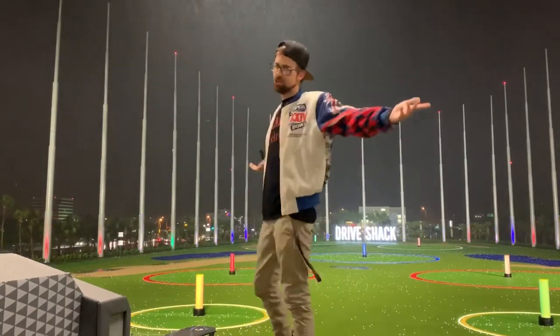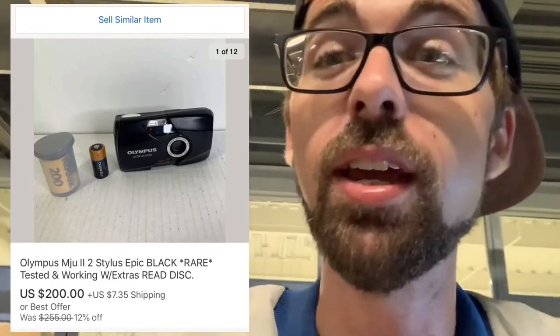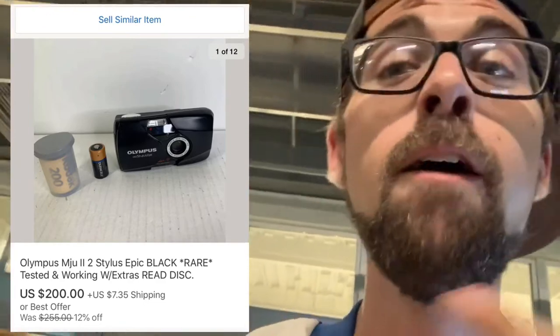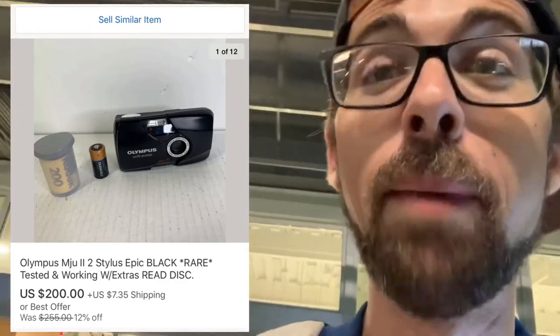For number 12, the last item — I talk about this all the time: 35-millimeter cameras. This is an Olympus MJU, a super rare Stylus Epic camera. There's also a regular Olympus Stylus (not the Epic) that sells for $70–$80. This camera I've sold three times over, paying around $4 at a thrift store. Buy 35-millimeter cameras, guys.